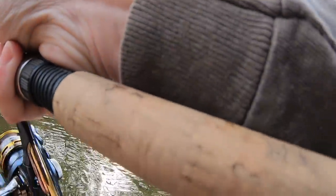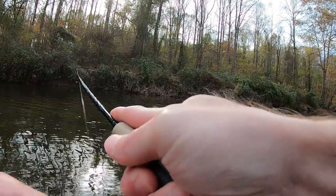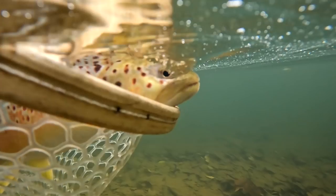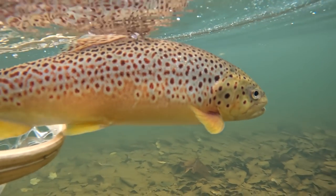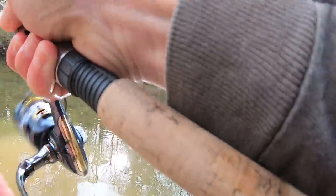Good fish. Fish one. Good fish. Oh, this is the biggest one of the day. There he is. Another one.